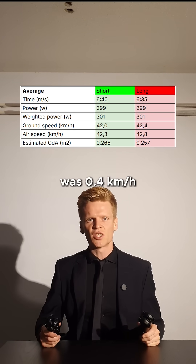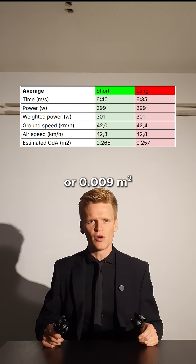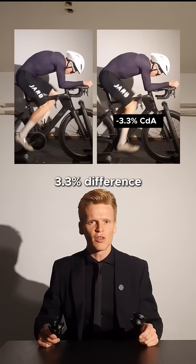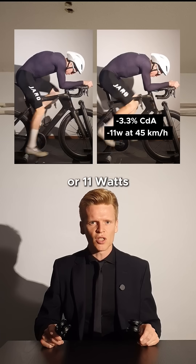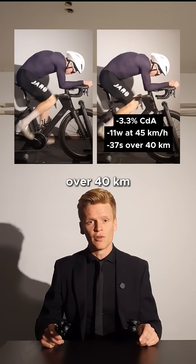On average, the speed difference was 0.4 kilometers an hour, or 0.009 square meters of difference in aero drag — which is a 3.3% difference in CDA, or 11 watts at 45 kilometers an hour and 37 seconds over 40 kilometers.